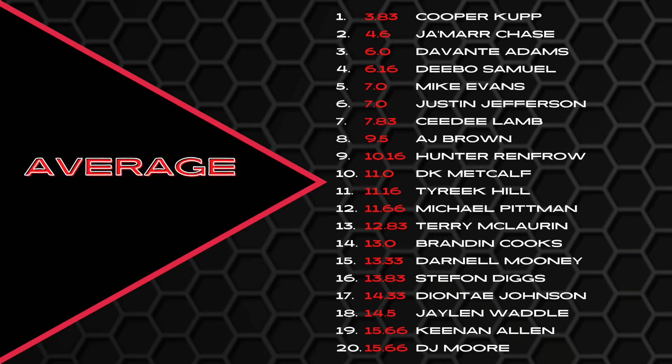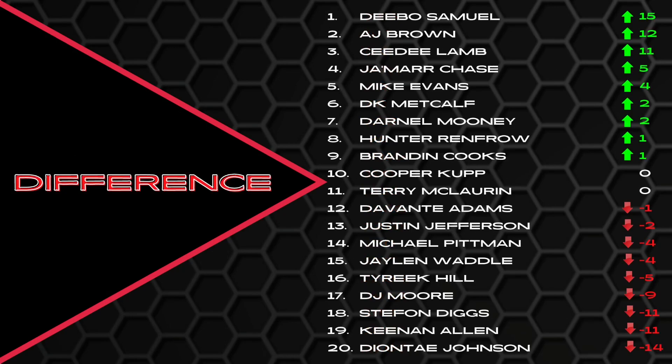Here's what this whole video series is designed to show: the difference in volume to efficiency. The biggest riser was Debo Samuel — he moved up 15 spots from volume to efficiency. When you count only his wide receiver volume he was far behind his peers, but in efficiency he jumped 15 spots. AJ Brown lacked in volume, moved up in efficiency. CeeDee Lamb lacked in volume, moved up in efficiency. Mike Evans, DK Metcalf — all made significant jumps in efficiency with lower volume.